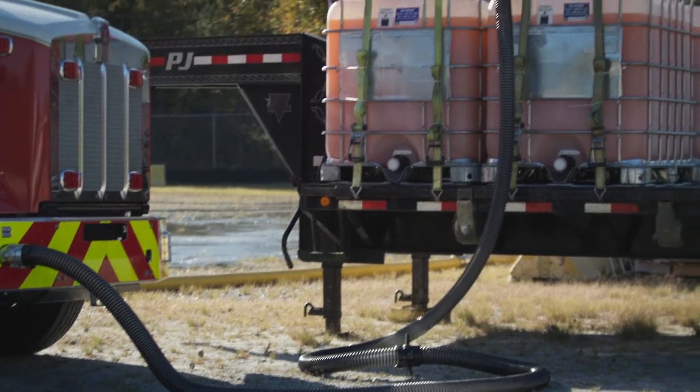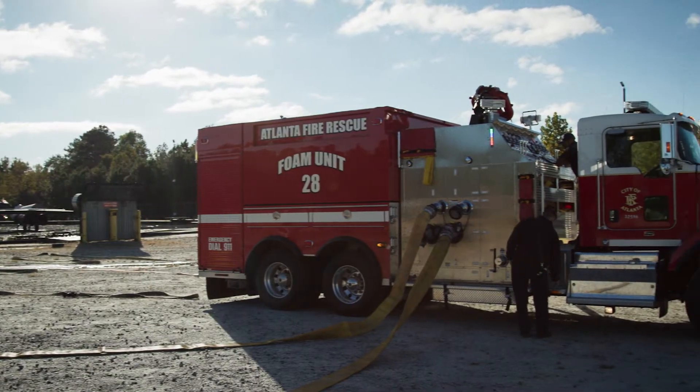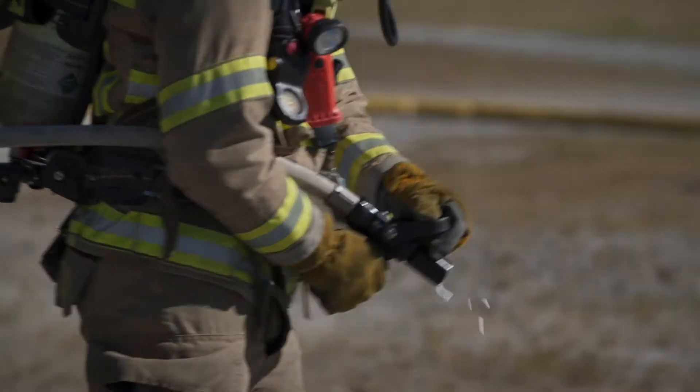One point I want to make about FireBull that's so exciting to the industry — if you'll notice we're using the same fire trucks, same hoses, same inductors, same nozzles.